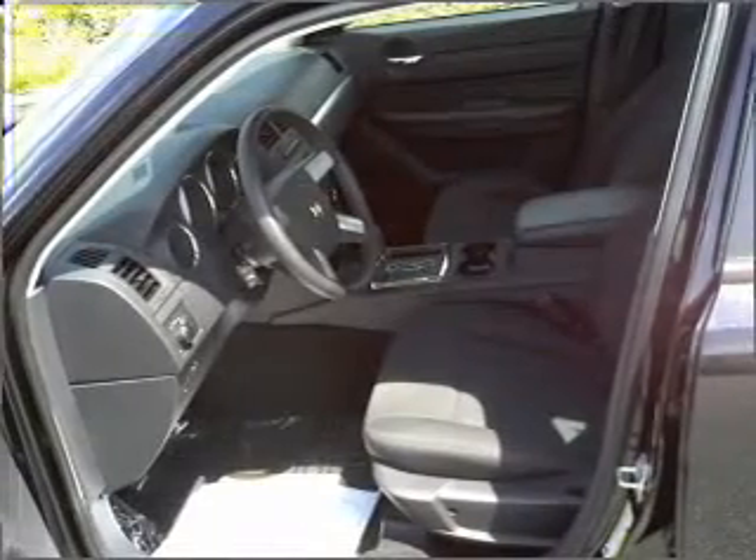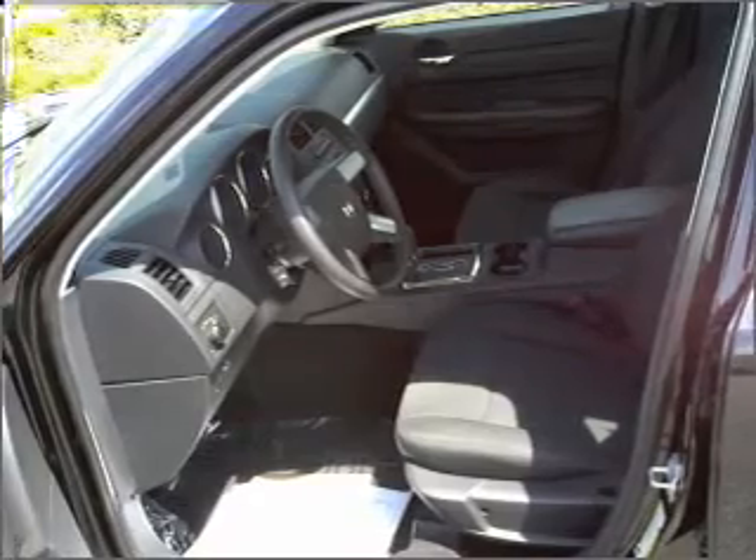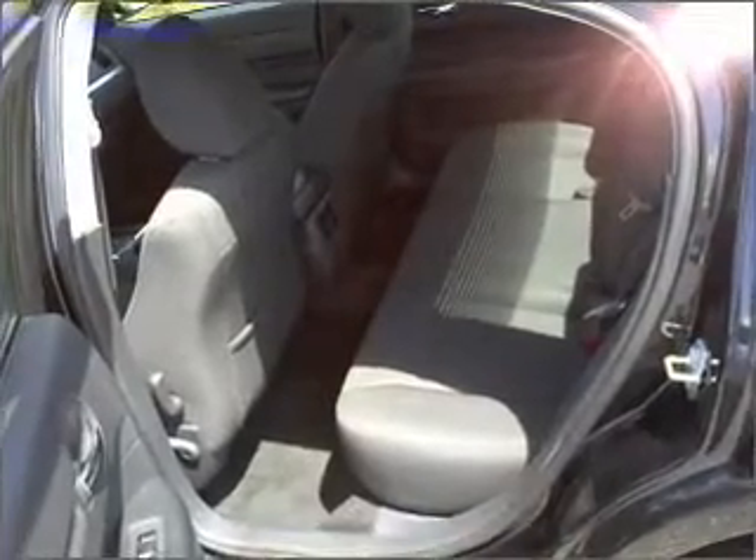Air conditioning, power door locks, power windows, power steering, cruise control, and AM FM stereo with an MP3 player.